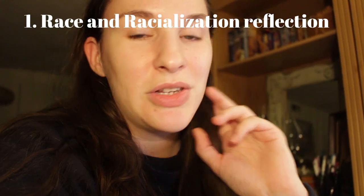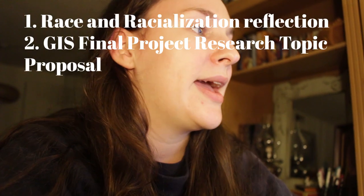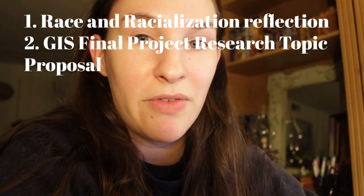It's Sunday, November 1st, week 11 of the 16-week semester — only five more weeks left. Tonight I have two things due: a reflection where I answer prompts based on readings for my race and racialization class, and milestone one for a GIS project where I have to give a topic and data proposal.